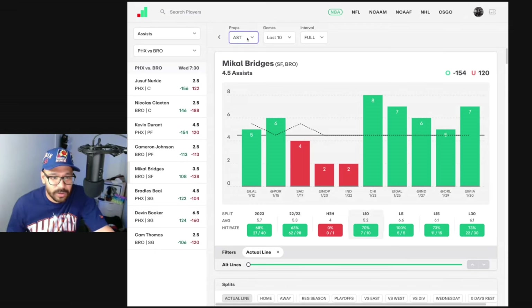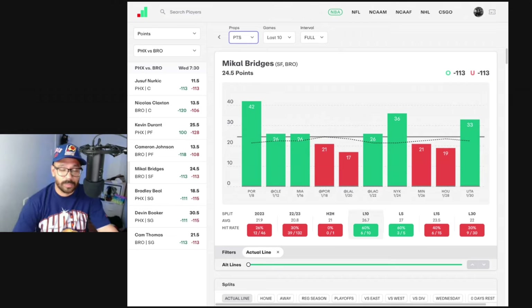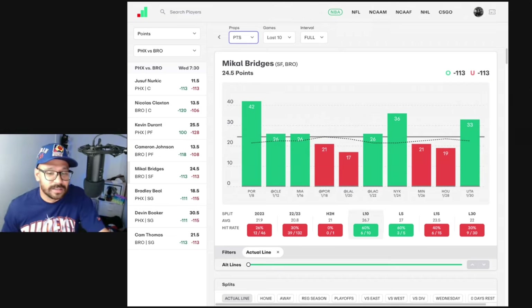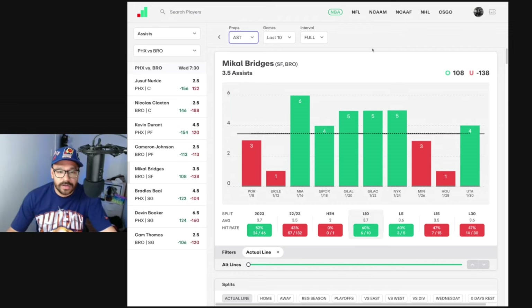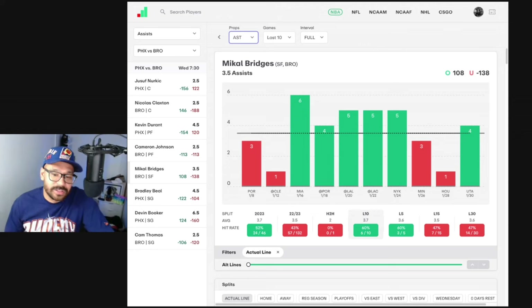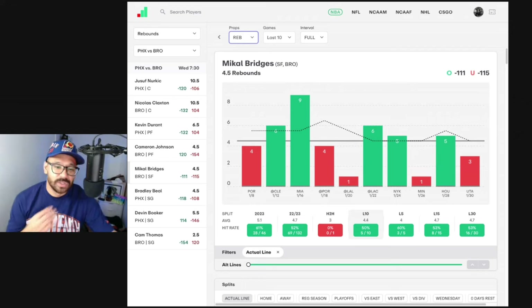Looking at Mikal Bridges — points-wise he's hit it in six of his last 10, averaging 26 points. He scored 21 in his last game against the Suns, with a line at 24.5 — still not a fan. He scored 33 points in his last game. Does Ben Simmons unlock Mikal Bridges perhaps? Assist-wise, covered in six of his last 10, averaging 3.7, but only got two assists in the last game against the Suns. Rebound-wise, five of his last 10 and three of his last five. Nothing juicy happening here.